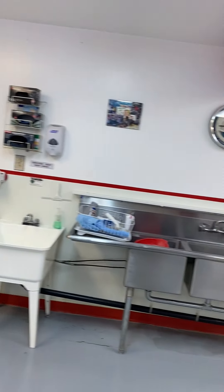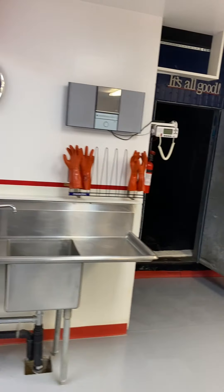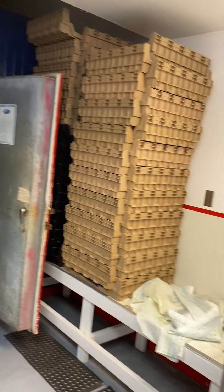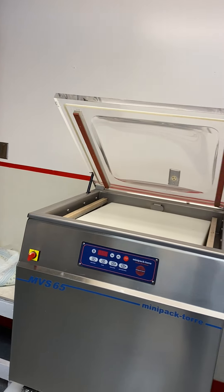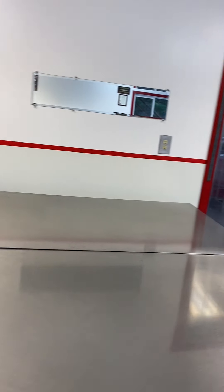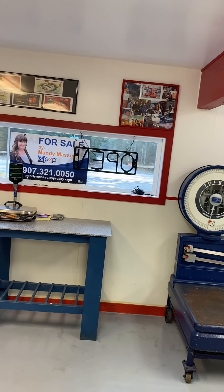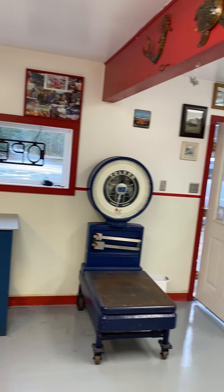It's commercial grade. The sinks, it's got a full walk-in cooler here. It's got commercial back sealers — we have two here — and big fillet tables. So this is a great thing for us to have, to weigh the fish boxes as we come out.